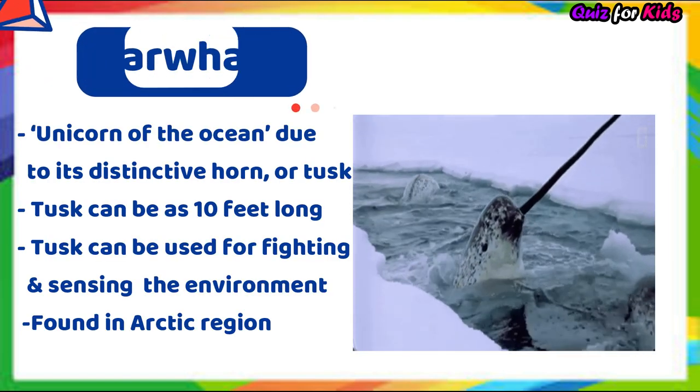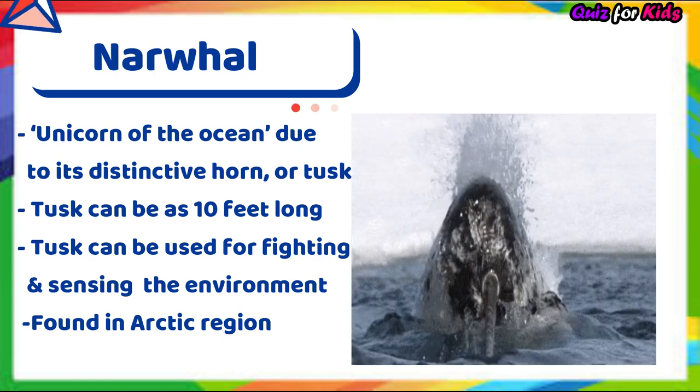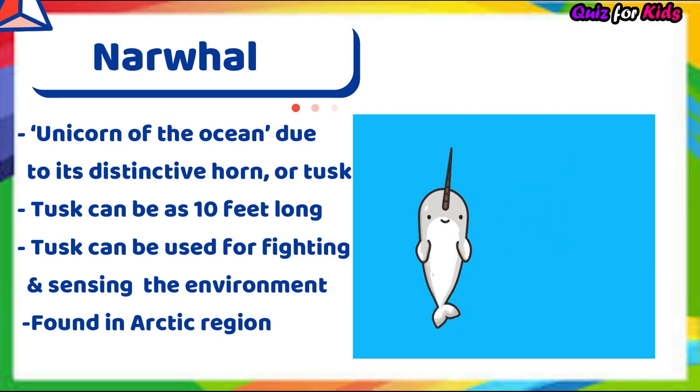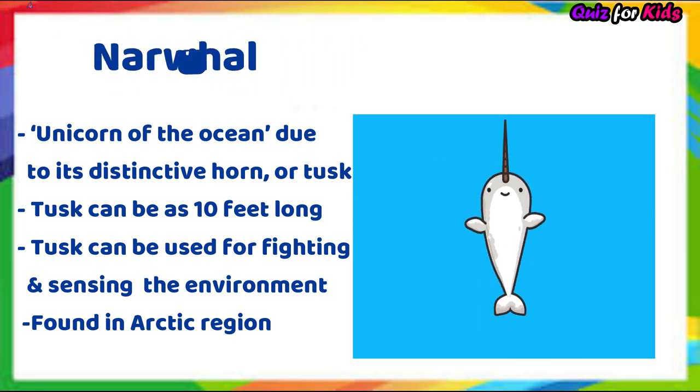Narwhal. It's the unicorn of the ocean due to its distinctive horn or tusk. The tusk can be as long as 10 feet and can be used for fighting and sensing the environment. It's found in the Arctic region.